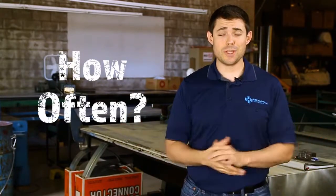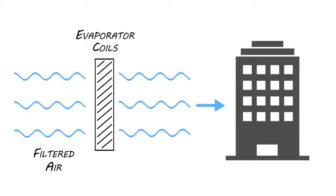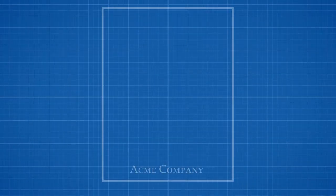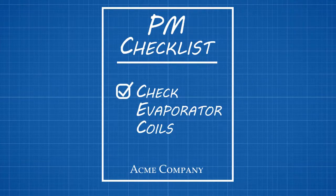And that leads us to the final point: how often should you clean your coils? Because evaporator coils come in contact with filtered air, they don't need cleaning nearly as often as condenser coils, which we recommend cleaning at least once a year. However, don't completely neglect your evaporator coils — they should at least be checked during your PM visits to see if they need a cleaning.